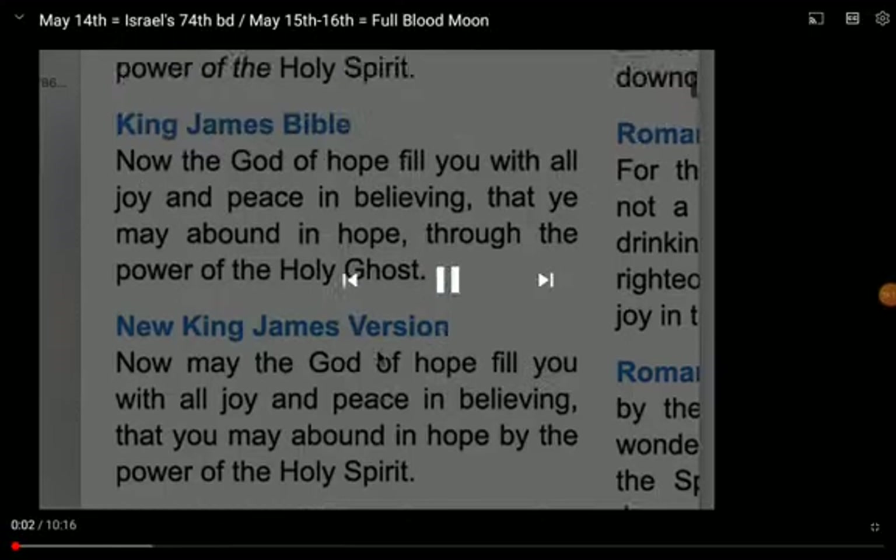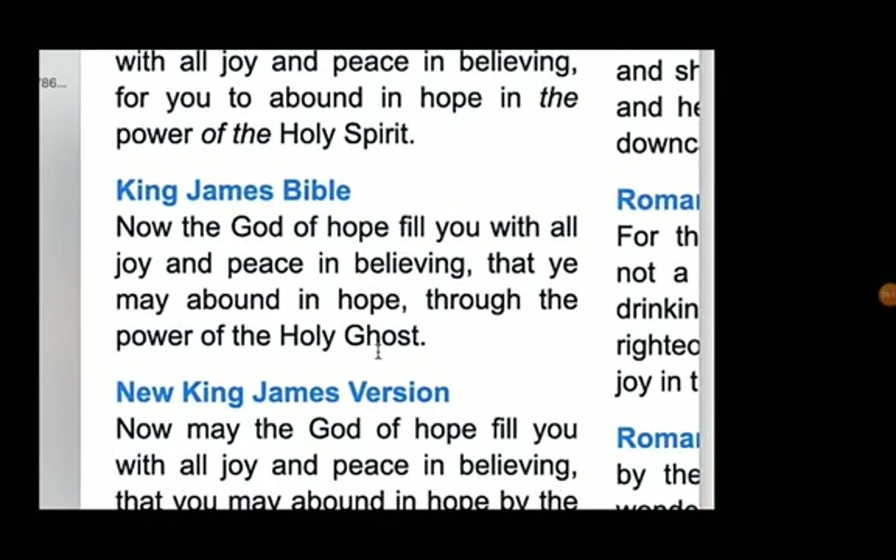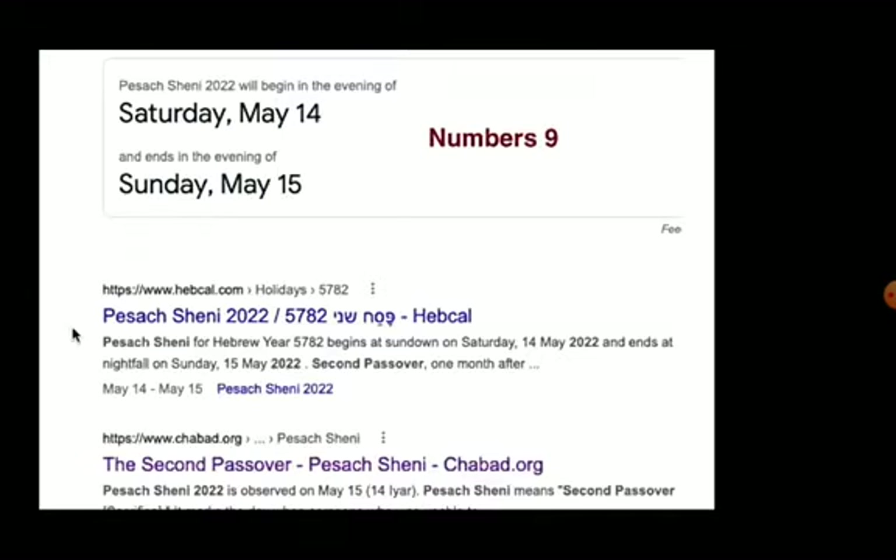Let's start with this Bible verse today — Romans chapter 15, verse 13: Now the God of hope fill you with all joy and peace in believing, that you may abound in hope through the power of the Holy Spirit. I will share with you a couple of things that I thought were very interesting here about May 14th, 15th, and 16th coming up. One thing is it is the second Passover — it is Pesach Sheni, which in Numbers chapter 9, God gave them instructions to have a second Passover available for those who could not celebrate it on the normal Passover time because of being ceremonially unclean or for being on a journey. So this is the second Passover, this year on May 14th to 15th.